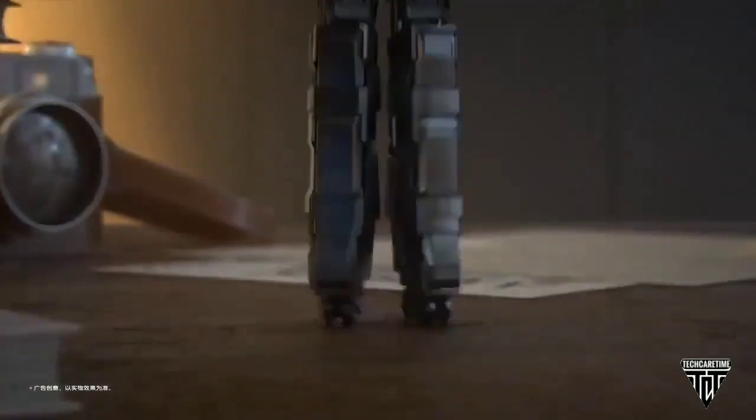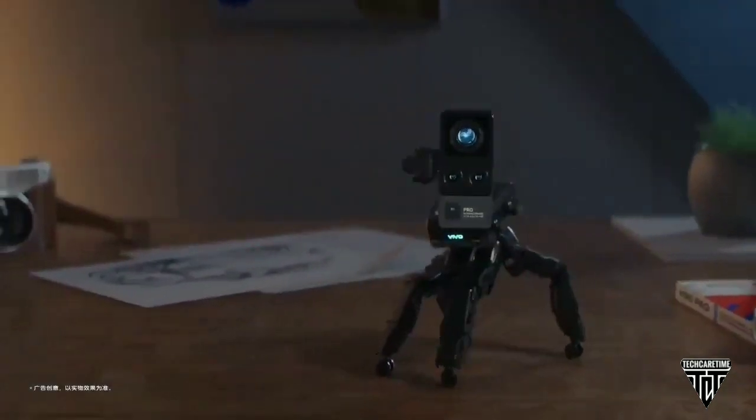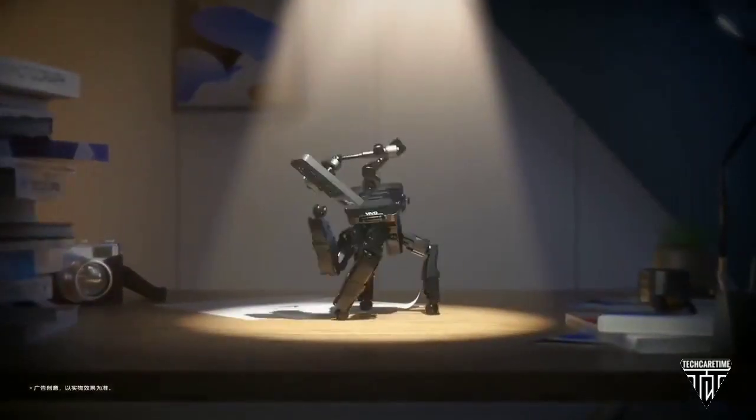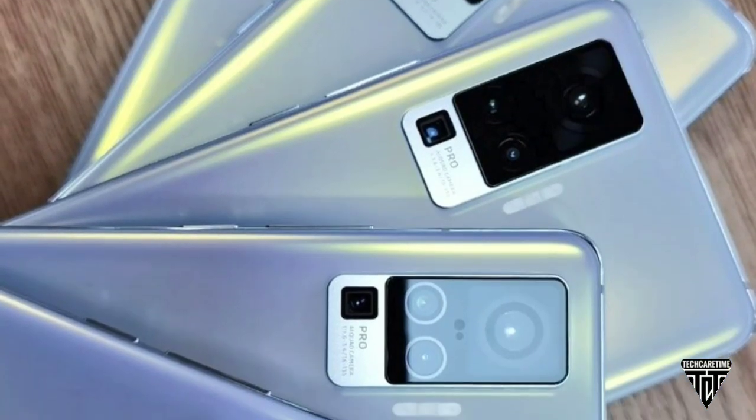Alright, so guys, the Vivo X50 Pro will debut next week in China and promises a camera system with completely new technology like a gimbal stabilization system. However, today is a special day considering that we will be able to have our first look at the premium handset.